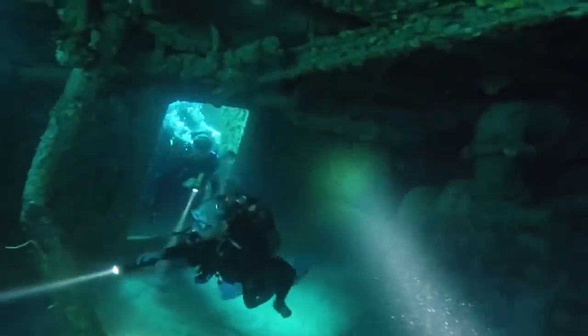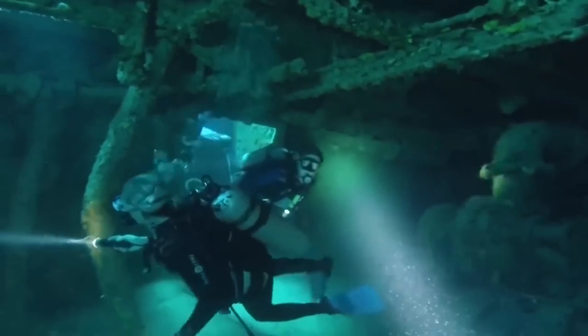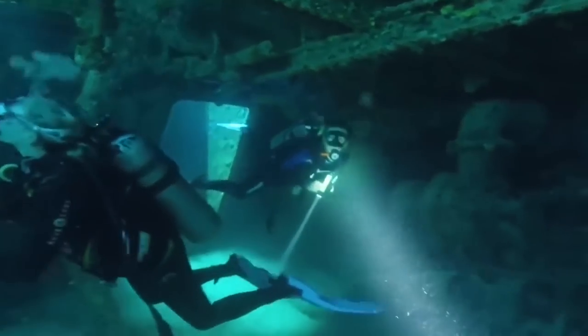The archaeologists were hoping to find traces of the treasure inside the sunken Nazi steamer, but so far they haven't found anything.